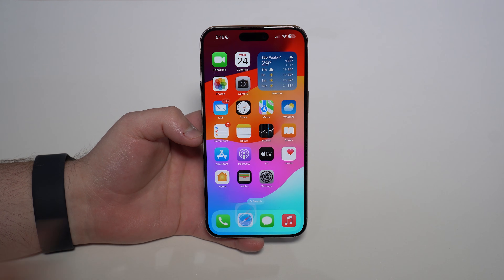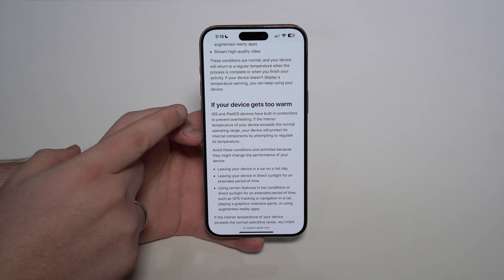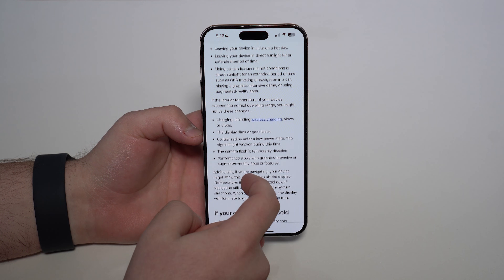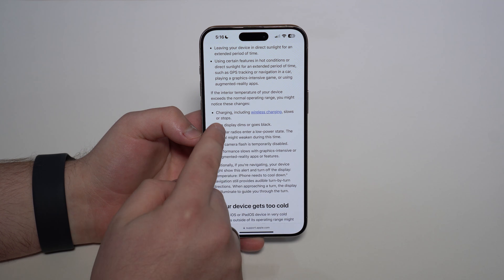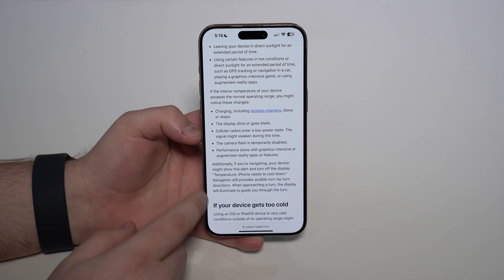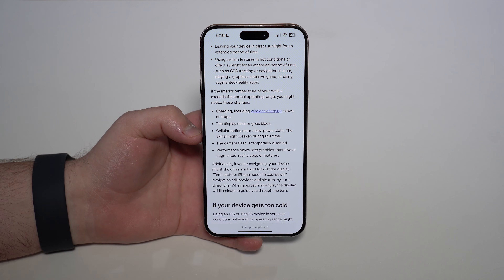If you open up this website, which is a page on Apple Support — the official Apple Support — we have here this section saying 'if your device gets too warm.' And if we scroll down a bit, you can see one of the listed changes is this one: the display dims or goes black, among many other things we're going to cover in this video.